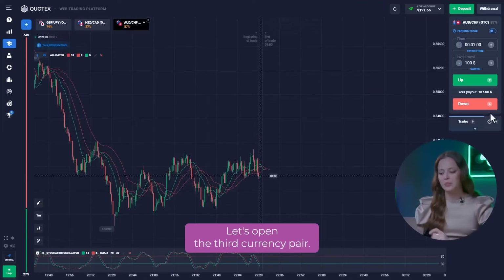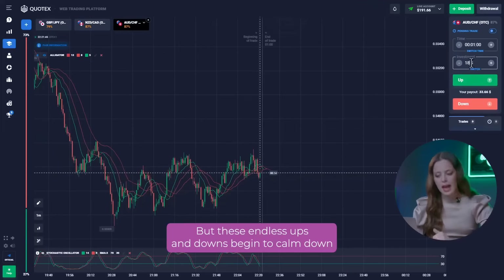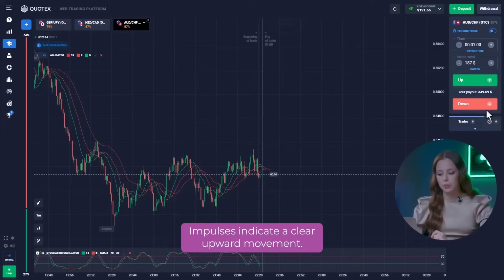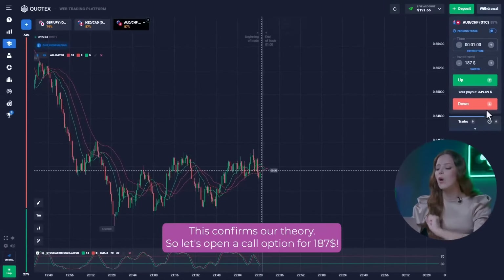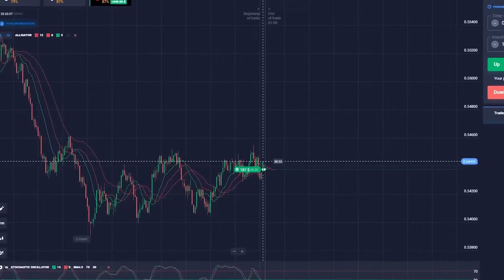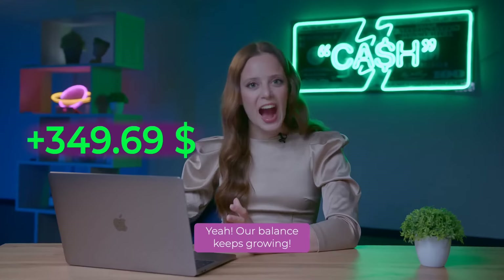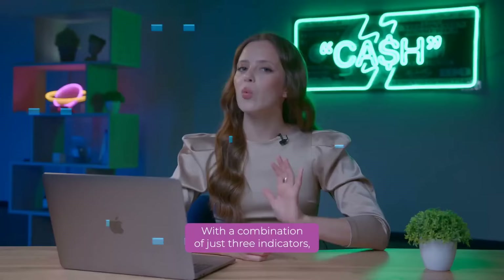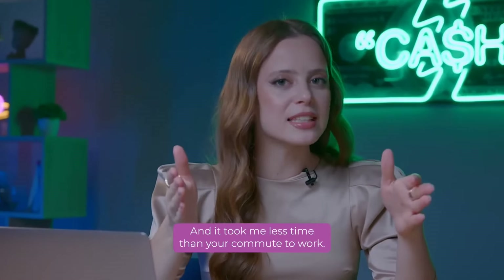Let's open the third currency pair. The chart has been in flat for a long time, but these endless ups and downs begin to calm down, and a new period is formed – the beginning of it is a new candle. Impulses indicate a clear upward movement. The stochastic indicator has entered the oversold zone below the 30 mark and started its reversal. This confirms our theory, so let's open a call option for $187. Our balance keeps growing! With a combination of just two indicators, I turned $2 into a solid sum of money, and it took me less time than your commute to work.